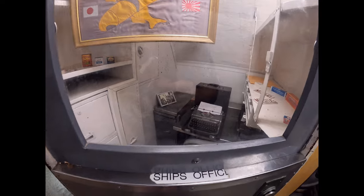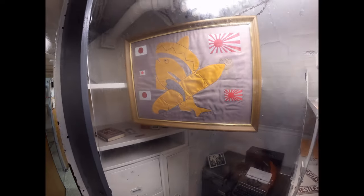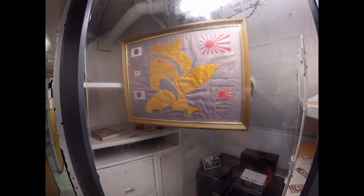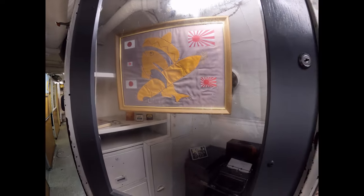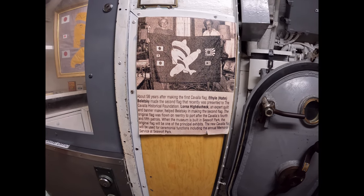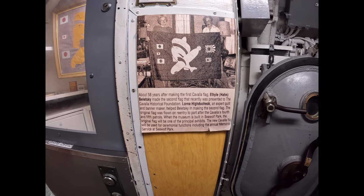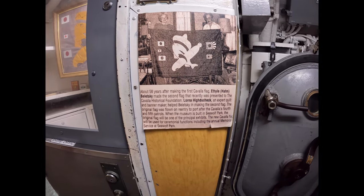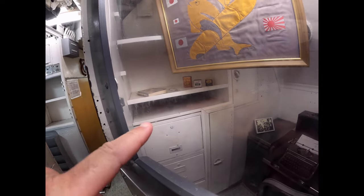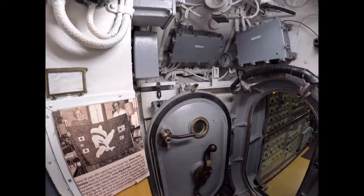Ship's Office — a very original looking typewriter in there. And a ship's flag. About 58 years after making the first Cavalla flag, Ethel Han Biletsky made the second flag that was recently presented to the Cavalla Historical Foundation. Laura Hydovchek, an expert quilt and banner maker, helped Biletsky in making the second flag. The original flag was flown on re-entry to port after Cavalla's fourth and fifth patrols. When the museum is built in Seawolf Park, the original flag will be one of the principal exhibits. The new Cavalla flag will be used for ceremonial functions, including the annual memorial service at Seawolf Park.